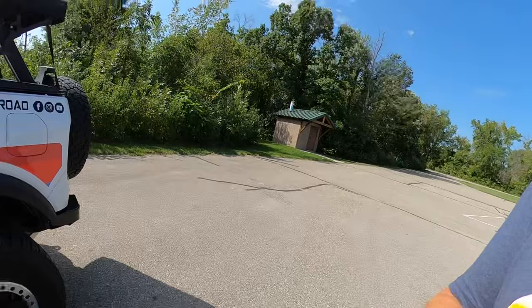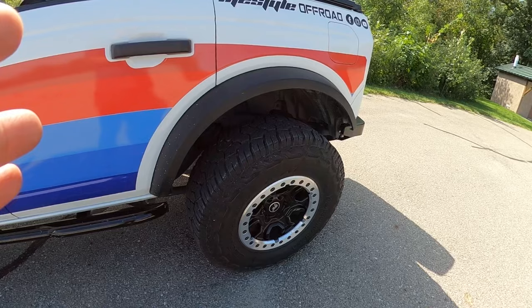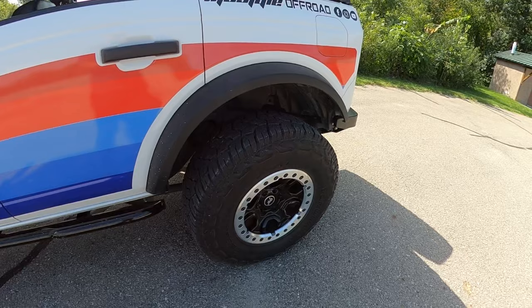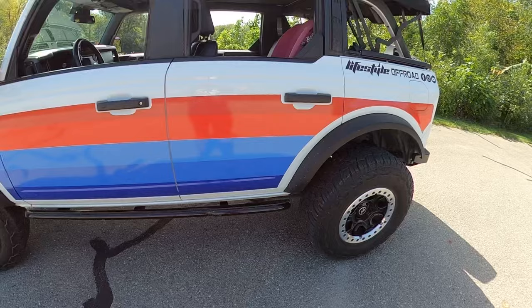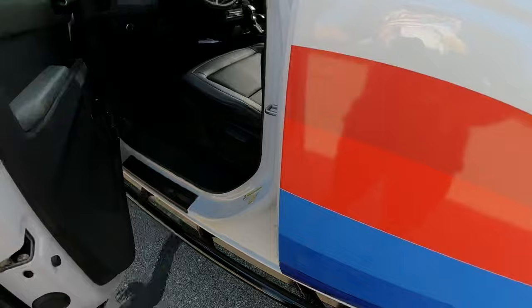I do have the Ford Performance beadlocks, and I'm running 35-inch Yokohama Geolander XATs — 35/12.50/17s is the size. I have the Lifestyle Off-Road rock sliders. These are DOM tubing, they have the kickout for the rear tire, and they also stick out far enough that they are a functional step.